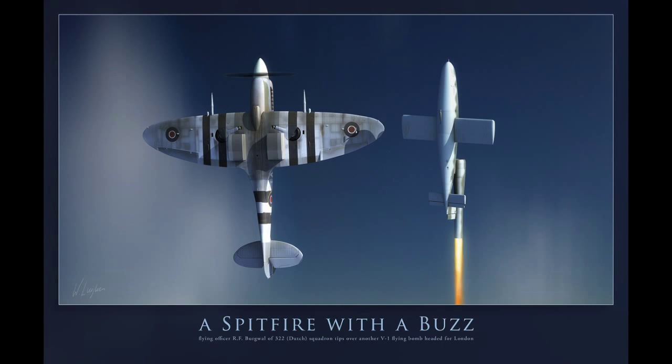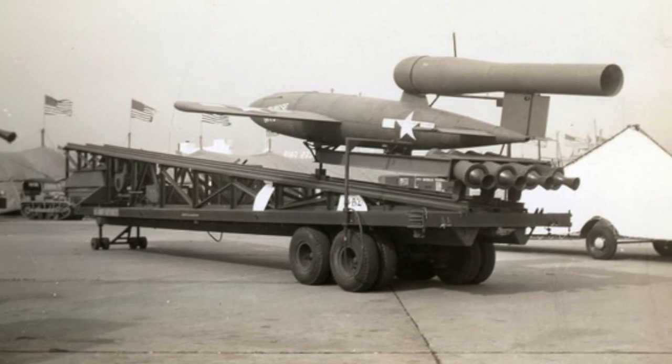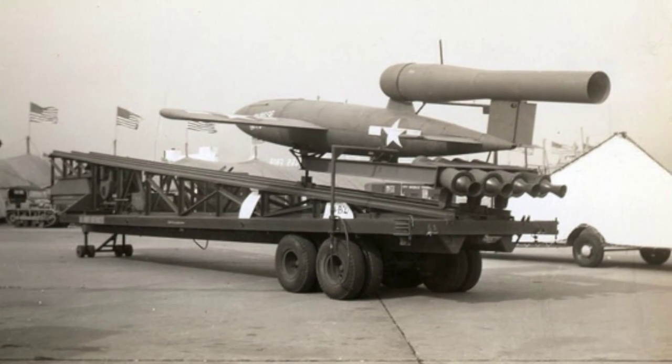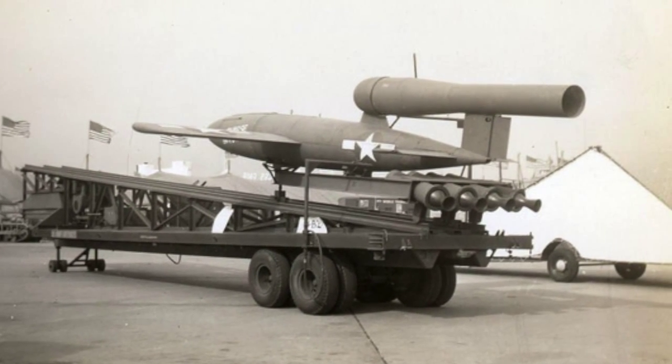The British started their propaganda campaign showing Spitfires tipping and turning the V-1s, heading them back the direction they came from. The main trouble was that the American V-1s would not fly. They failed test after test and were not ready to fire at the Germans.